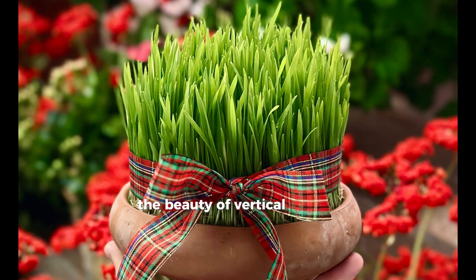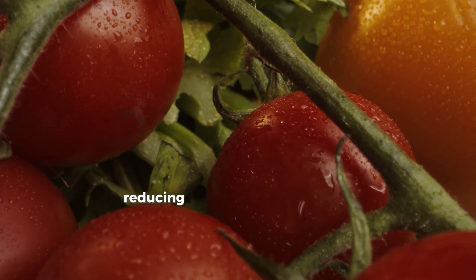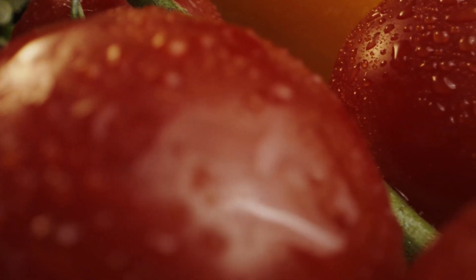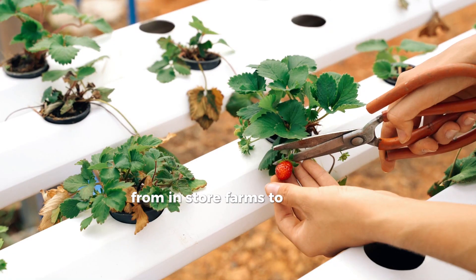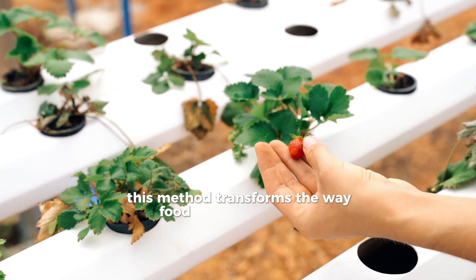The beauty of vertical farming is that it brings produce close to where people live, reducing transportation, lowering carbon emissions, and ensuring fresher food for consumers. From in-store farms to high-rise farming buildings, this method transforms the way food reaches your table.